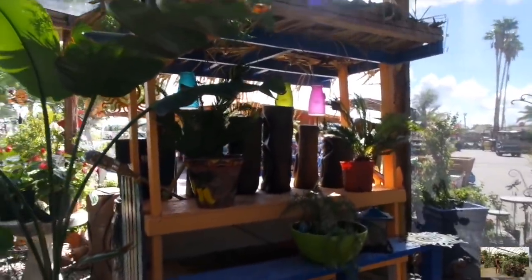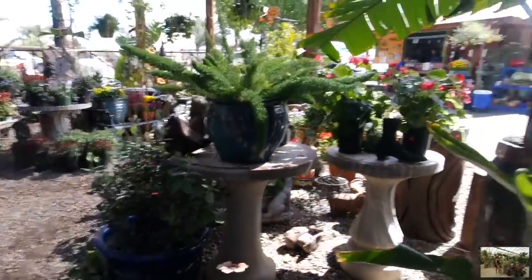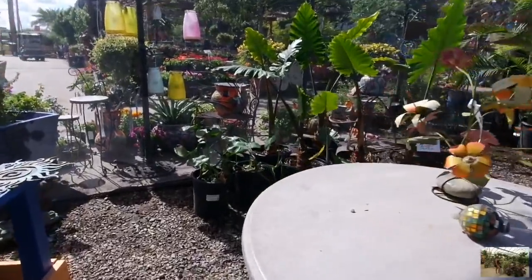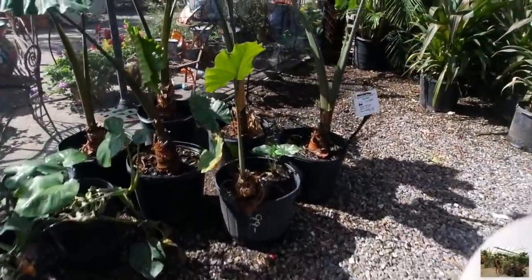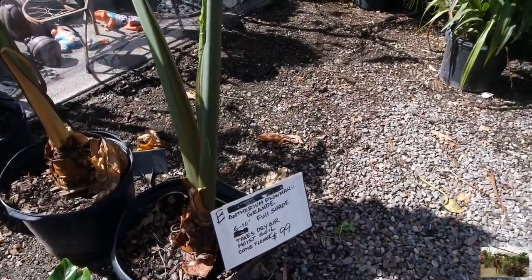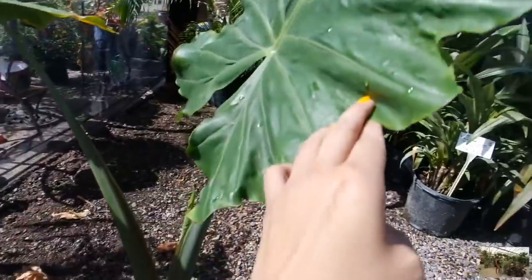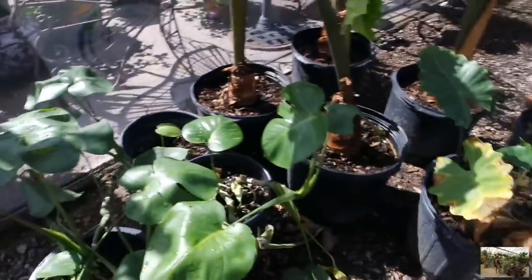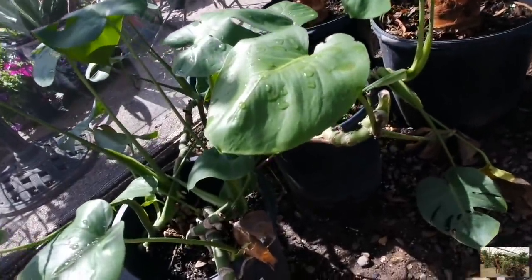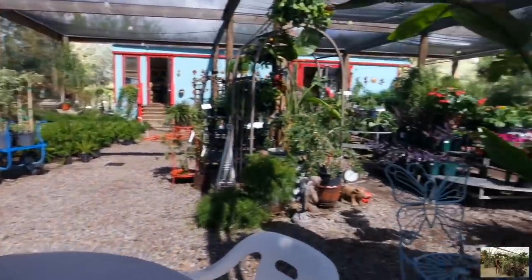Look at how cute this little hut is. I really love the vibe of this nursery, grandma. Super cute. And here's my favorite plant here. This is the elephant's ear, if I'm not mistaken. Anthurium plomani grande, $100. I want to say this is like an elephant's ear. Look at how big that is, grandma. And of course, the Monstera. Not that great looking, but let's go ahead and check out what else this space has to offer.